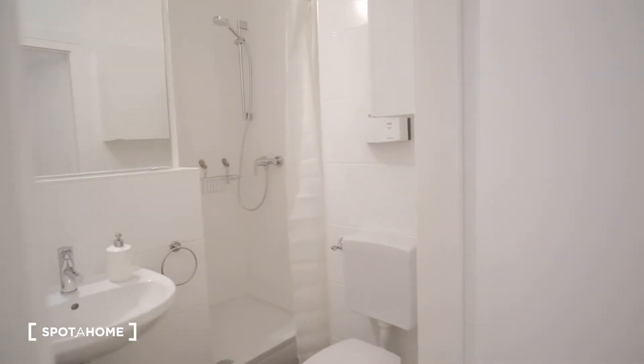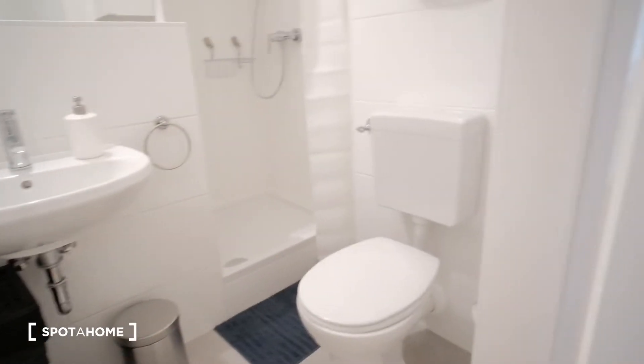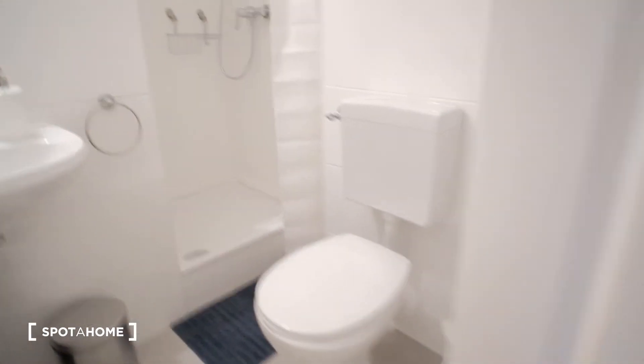Now let's keep going. Here we have the bathroom. As you can see, we have a complete bathroom with a sink and toilet, and we also have a shower here with a shower curtain. We also have a small cabinet here for storage.